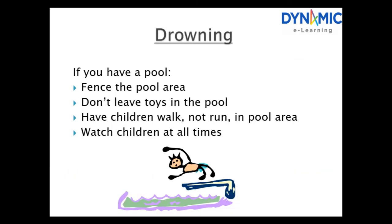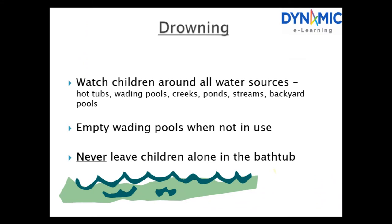Drowning. If you have a pool, fence the pool area. Don't leave toys in the pool and have children walk, not run in the pool area. Watch children at all times. Watch children around all water sources: tubs, wading pools, creeks, ponds, streams and backyard pools. Empty wading pools when not in use. Never leave children alone in the bathtub, as children can drown in only a couple of inches of water.